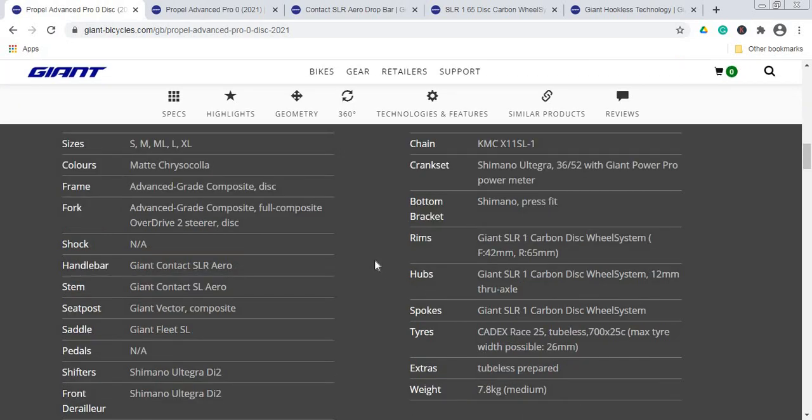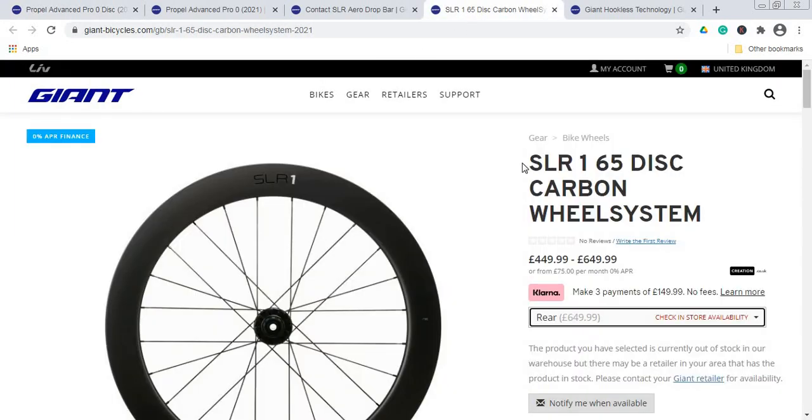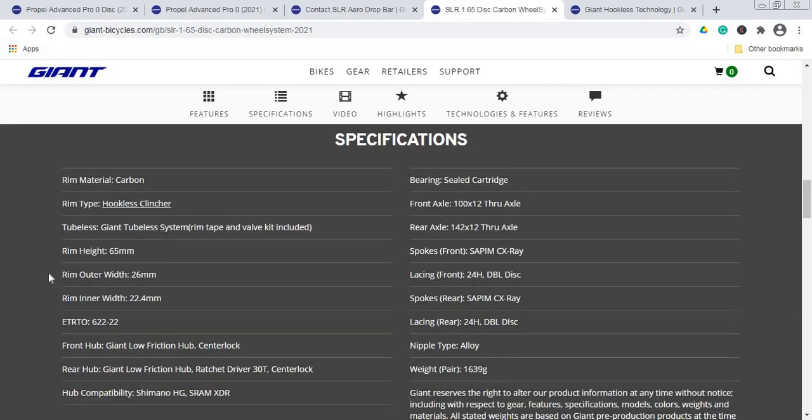The bottom bracket is a Shimano press-fit unit. I'm not expecting any creaking issues, as the high-quality Giant carbon frame should fit around it perfectly. Moving to the wheelset: you get Giant's SLR 1 carbon disc wheelset — a superb product. The front wheel has a 42mm rim height, while the rear is 65mm. Looking more closely at the SLR 1 65 disc carbon wheelset, it features carbon fiber construction with Giant's hookless technology.